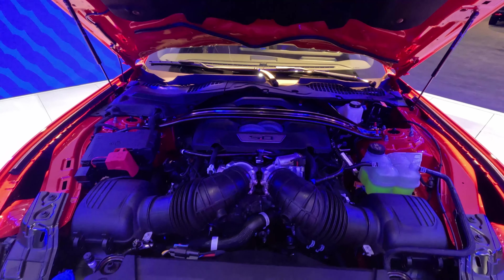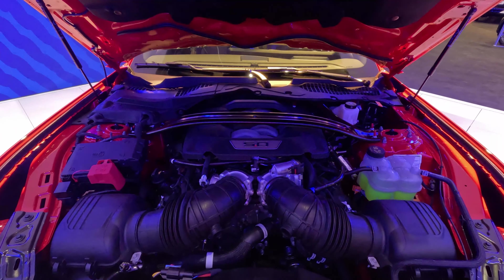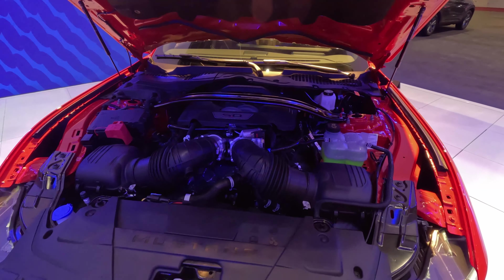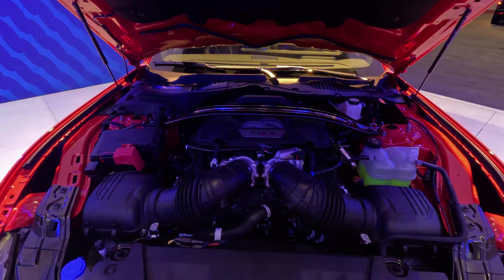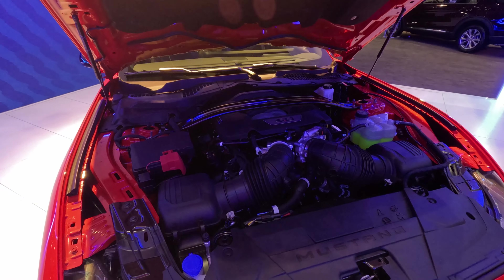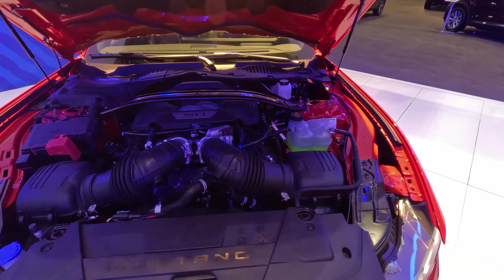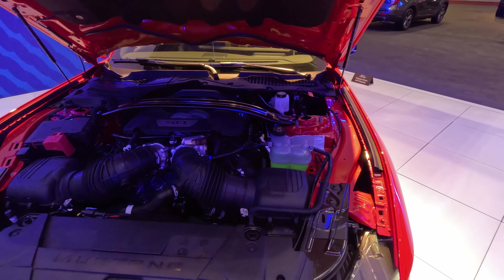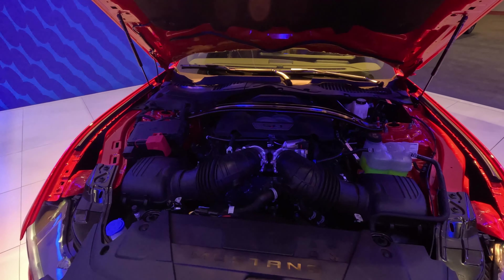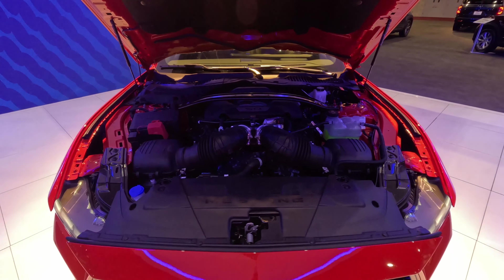The power numbers for this particular one are not yet released, but the current Mustang makes 450 horsepower and 410 pound-feet of torque. I fully anticipate that number going up, especially since the current Camaro gets 455 horsepower and 455 pound-feet of torque. Ford's got to one-up the Camaro, but the Dark Horse model is slated to outperform this — Ford is claiming 500 horsepower — so we will see exactly what to expect from this 5.0 Coyote in the GT model.